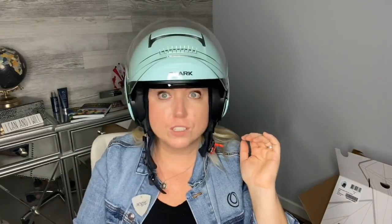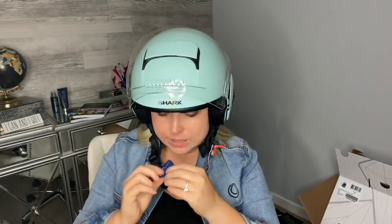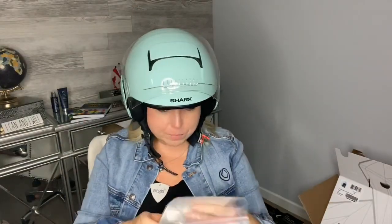So here's a little review of the Shark Nano Crystal — I'll never remember the name! This little tag hanging here says it has an antimicrobial treatment on the inside, so no stinky smells. And then it came with this extra bag of accessories.